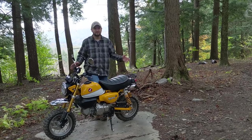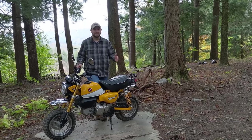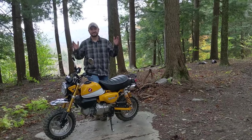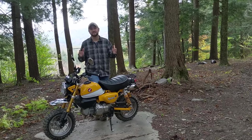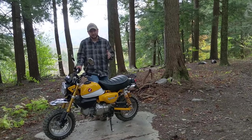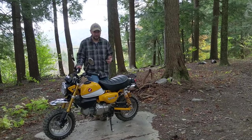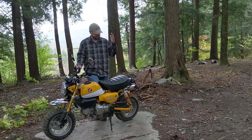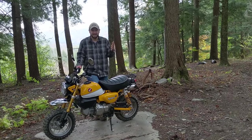A pudgy, retro mini bike built for a grown-ass man. Honda, I love you. Thank you for doing this because it is everything I thought it would be. It's fun, it's affordable, it's capable, it's cool looking, it makes me happy.